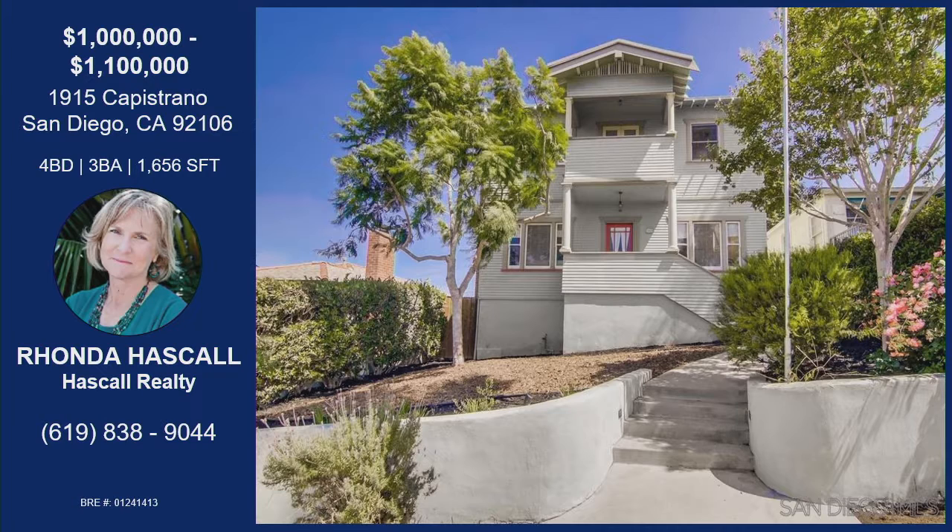This is a two-story Craftsman, four bedrooms, three full baths, with a downstairs bedroom and bathroom. It is located in Point Loma Heights. Brand new quartz counters and a standalone stove in the kitchen. Original hardwood floors throughout. Wood-burning fireplace downstairs and in the master bedroom. His-and-hers wardrobes in the master, and a loft upstairs too. She will be holding the property open Saturday from 12 to 4. Contact Rhonda with the information on your screen.